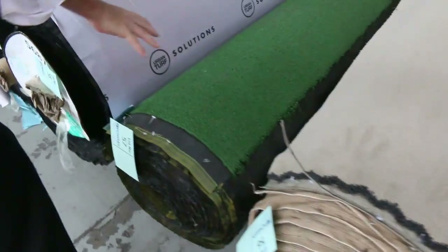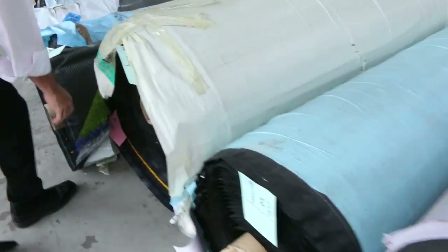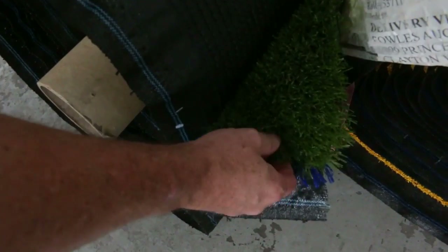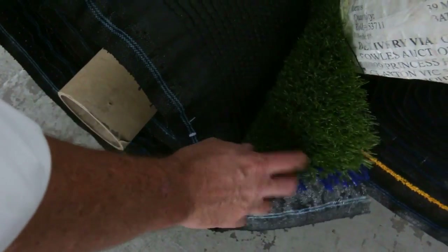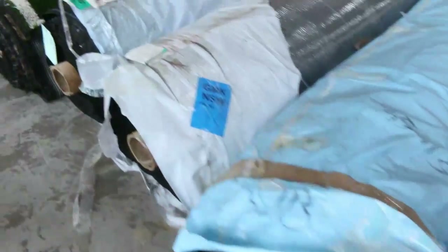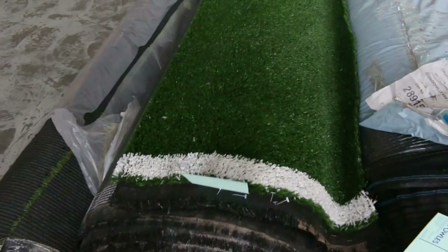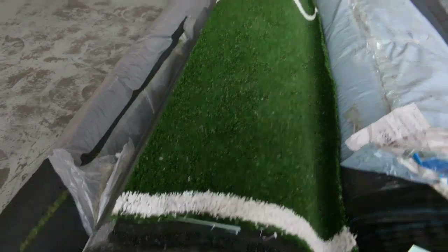We've got some grass getting through — we need to get these on display. This one here in particular is a really nice thick grass that's been selling for $20 a square metre. That's awesome buying. You can also get grass from as low as $5 a square metre for something like that plain one there — it's got a white line through it, but it's great for a backyard.